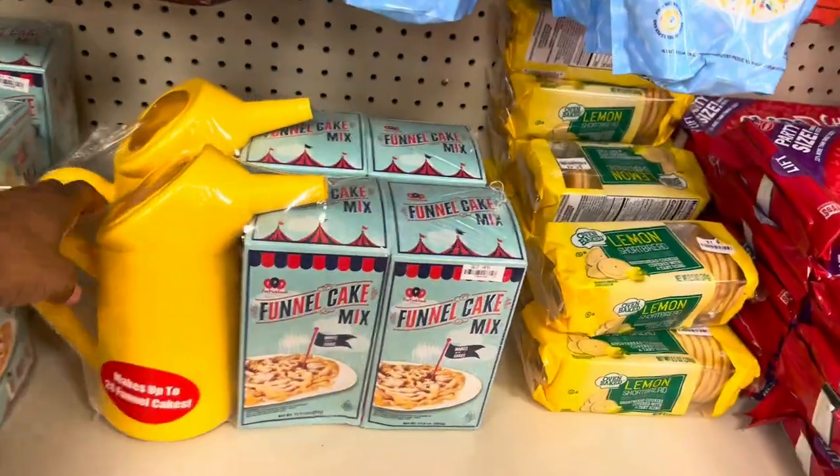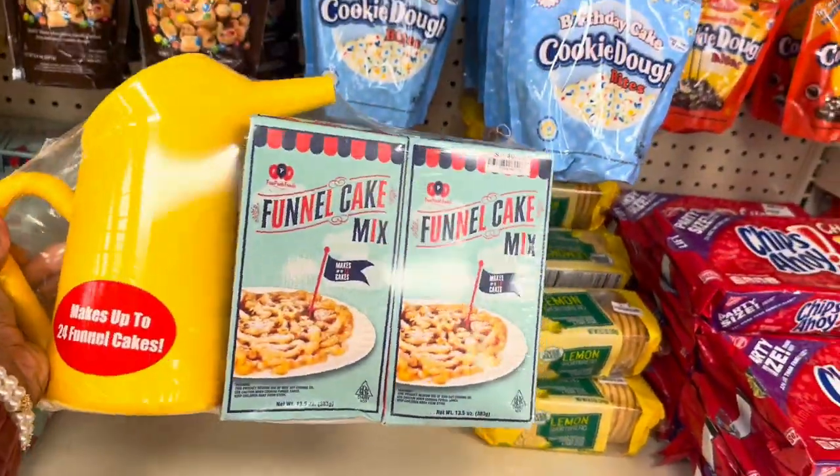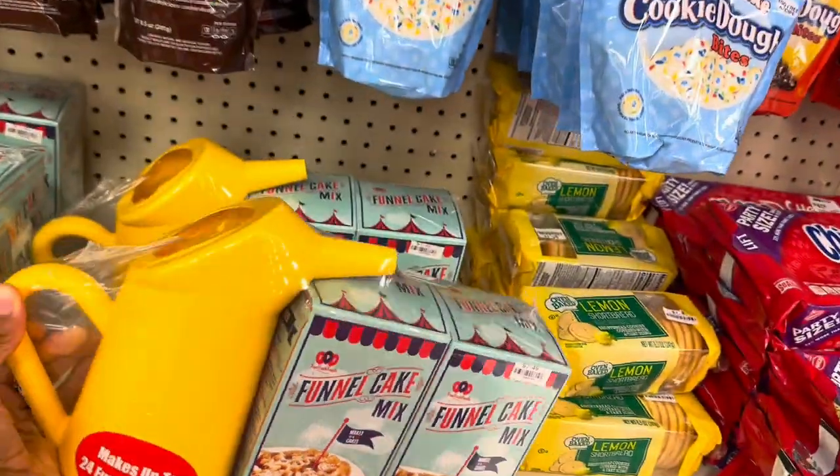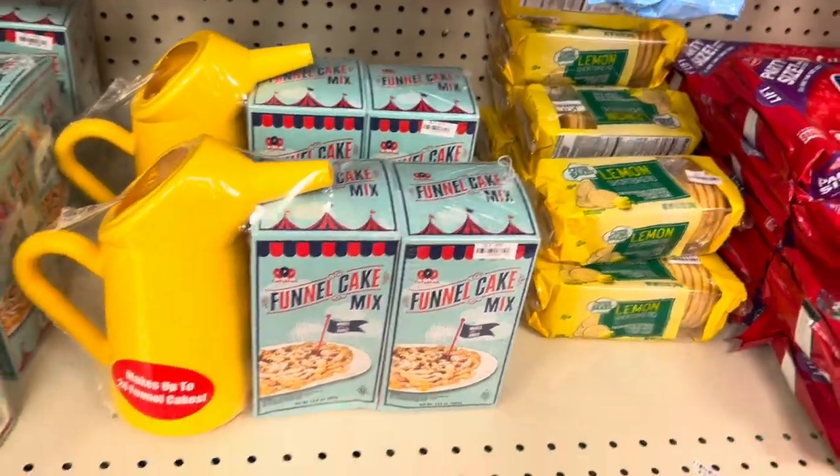This right here is a funnel cake mix — I've never seen anything like this. It comes with two boxes of funnel cake mix and a pouring thing. This is $7.49 for that.